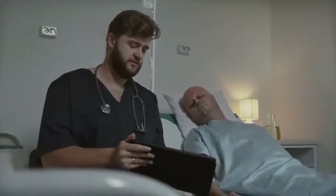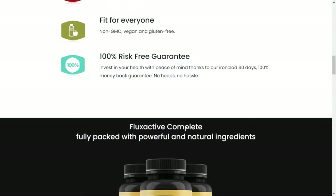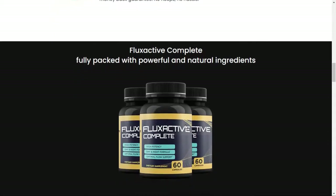So what is Fluxactive and does it actually work? The answer is yes — Fluxactive works. After many laboratory tests, researchers identified a natural formula with concentrated ingredients. Fluxactive Complete is a natural formula designed to improve prostate health.